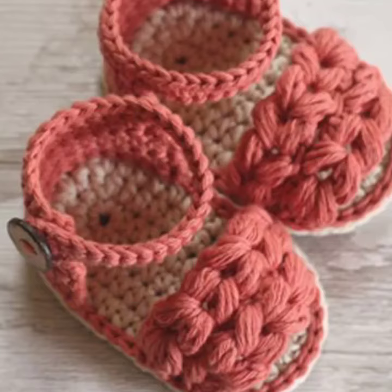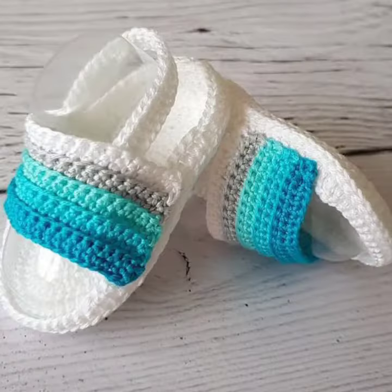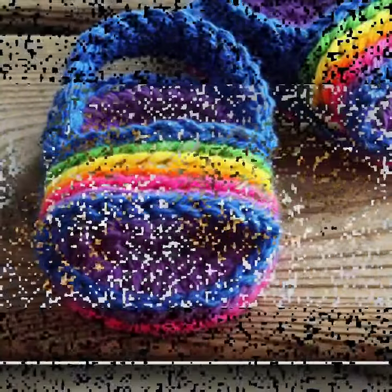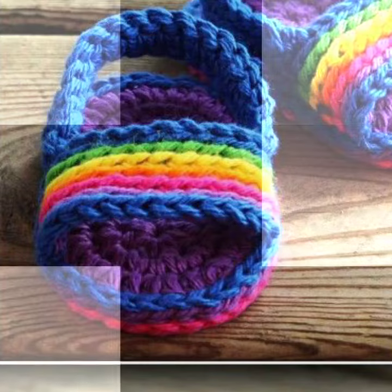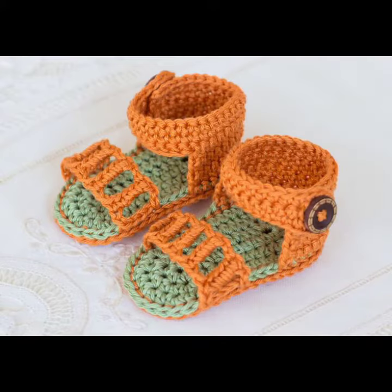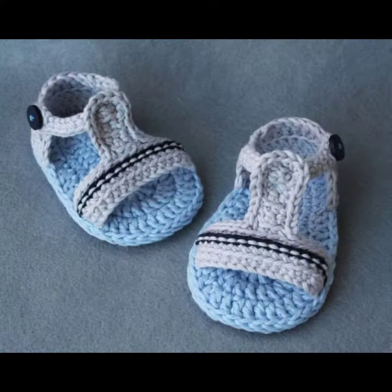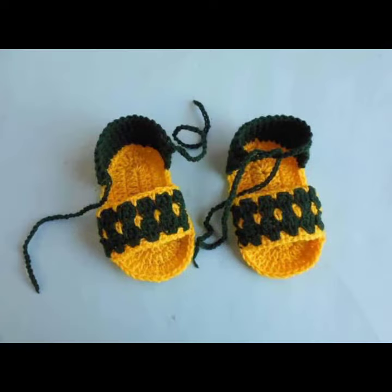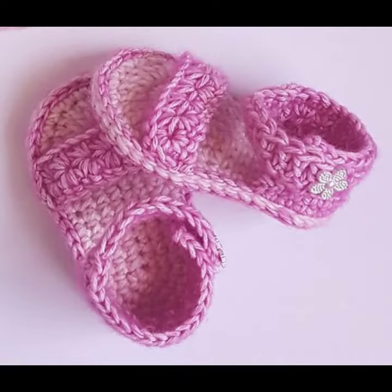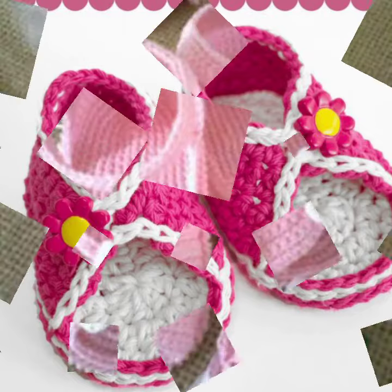Hello friends, welcome back to my YouTube channel. Today I will talk about a more stylish and gorgeous collection of the most wearing and most demanding baby footwear — baby crochet sandal designs, with different designs, different ideas, and different color combinations and contrasts. I am back again with the most stylish, most demanding collection of baby crochet sandal designs for those babies who love to wear such types of sandal designs. This is very beautiful and trendy.